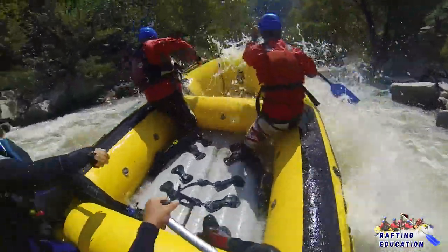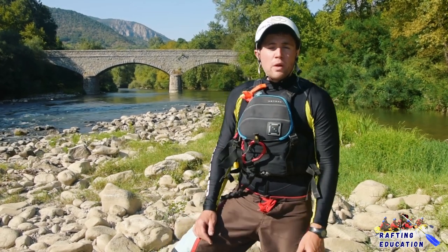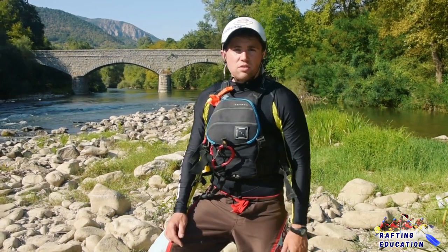That was it with our second episode of Whitewater Rafting Education: Equipment. If you want to help us keep this series up, you can donate — see more information in the link below. Stay tuned, have fun, and see you on the river.